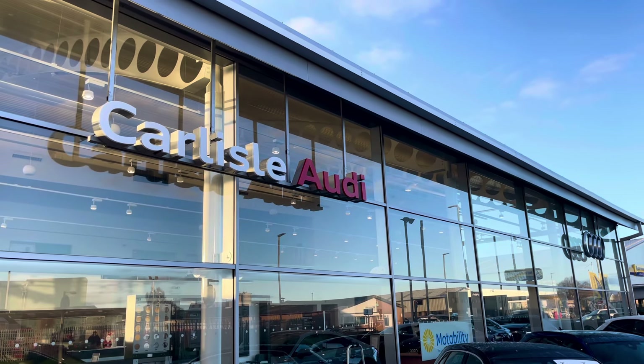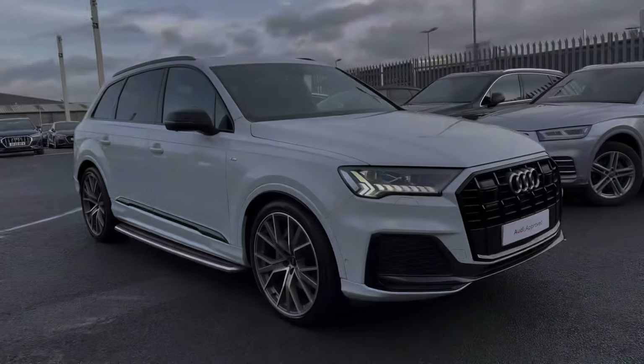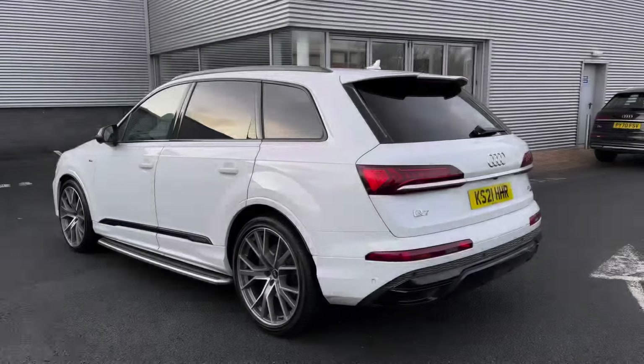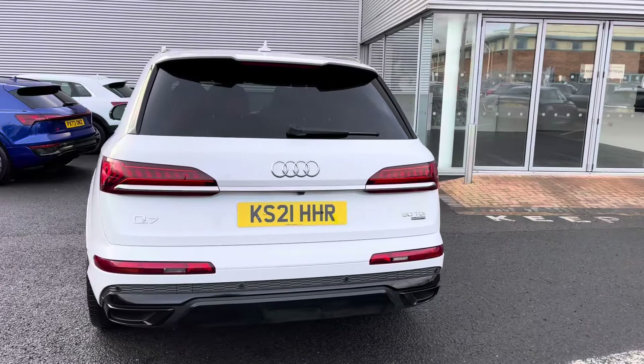Hello, my name is Matty from Carlyle Audi, and today I'm going to be taking you around this Audi approved used vehicle. Here we have an approved used Audi Q7 Vorsprung finished in a very clean glacier white. It's a 3 litre V6 diesel sporting the Tiptronic gearbox, providing a lot of practicality, style and comfort throughout.